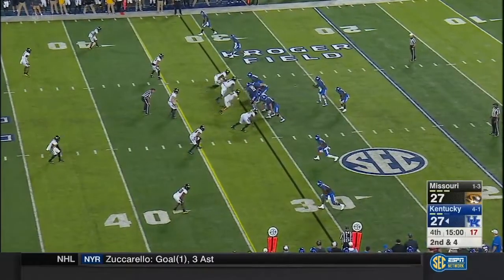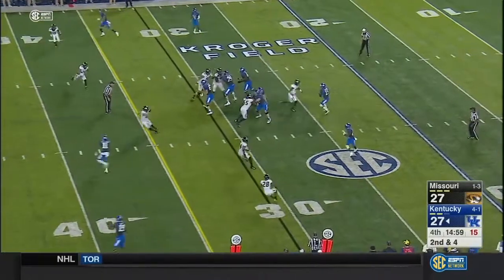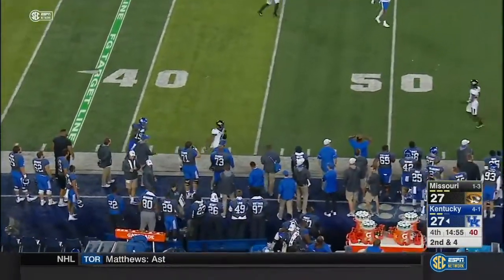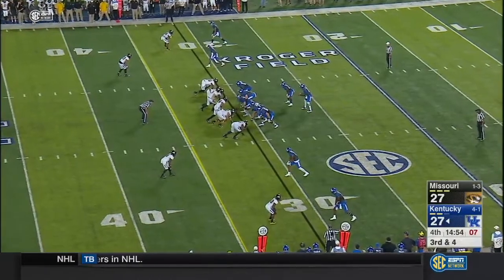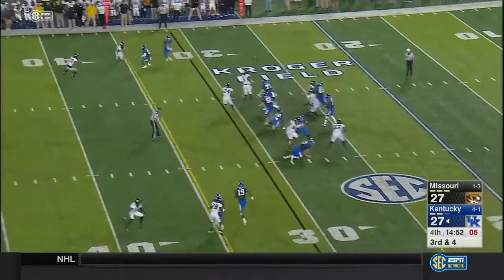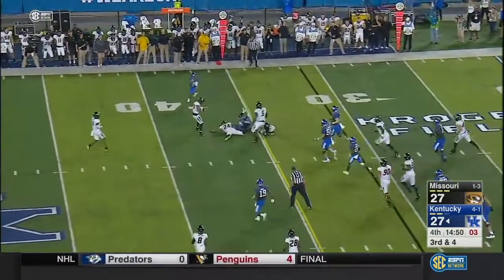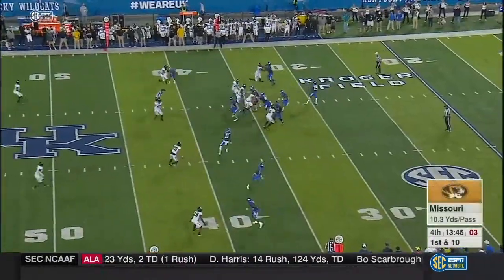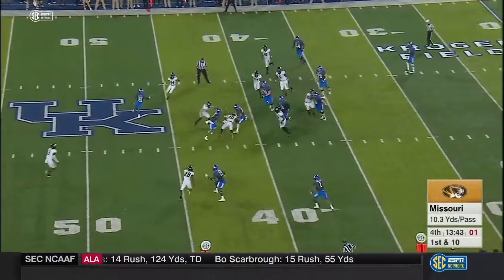They're knotted up as we head into the fourth quarter at 27 apiece. Second and four — a fake toss and a wide open throw to Ross, but up in half. Johnson eyeballs his receiver and moves the pile — went for touchdowns, the other is marked down at the one-yard line.